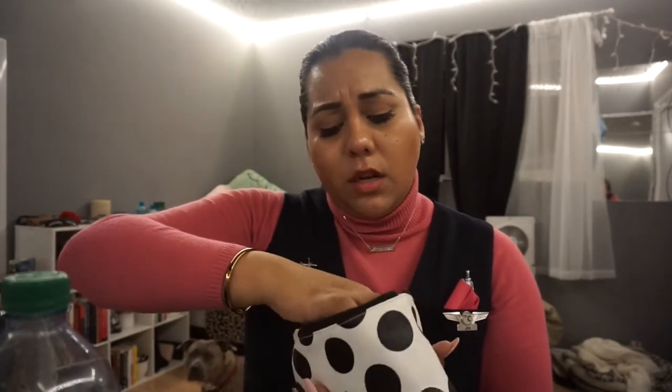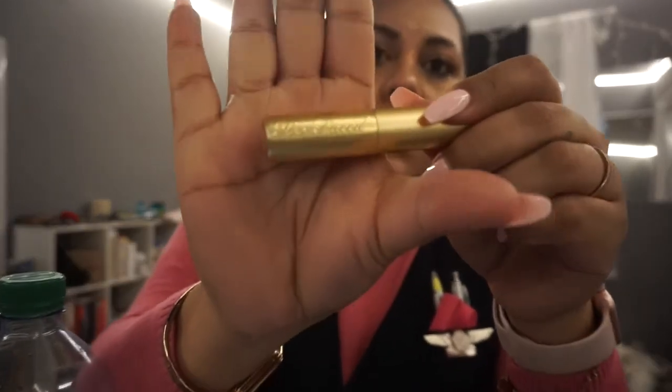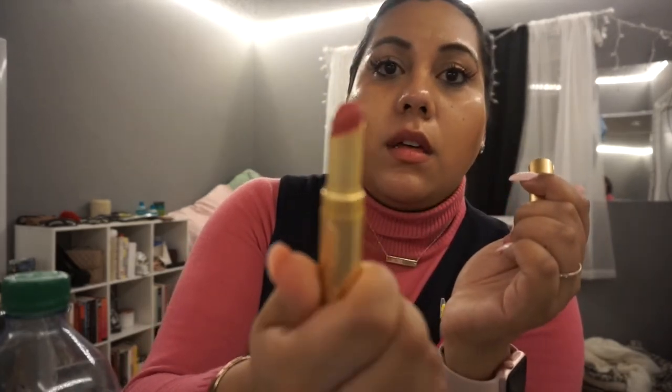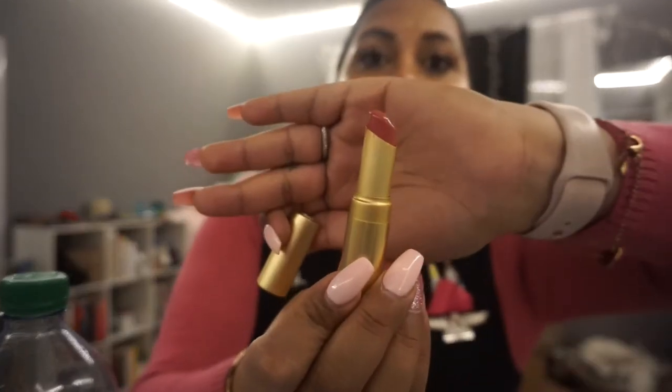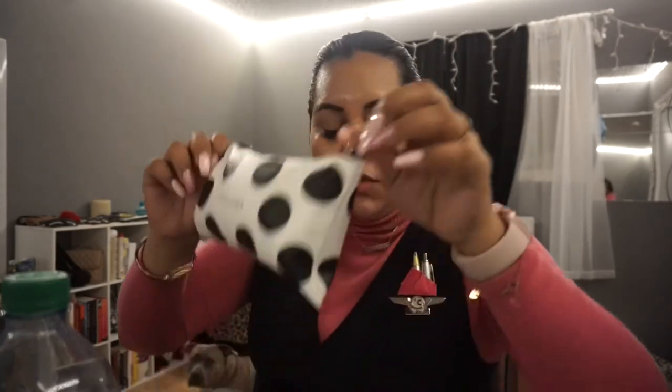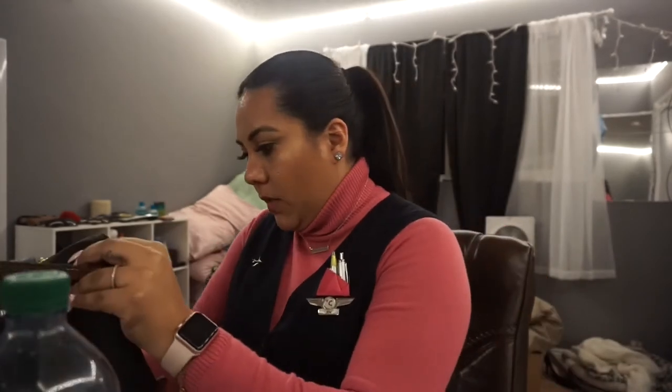I have this little Sephora bag where I put all my lipsticks. I wear red lipstick — if you guys know me from Instagram or Snapchat, I always wear the same color. It is Two Faced in the shade 'Spice Baby.' I am seriously obsessed with this color, it's so beautiful. This is literally my fifth one.